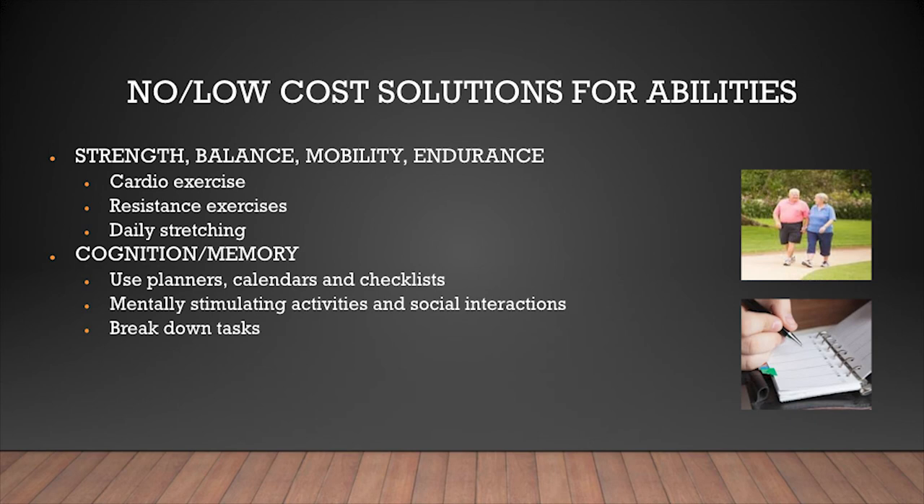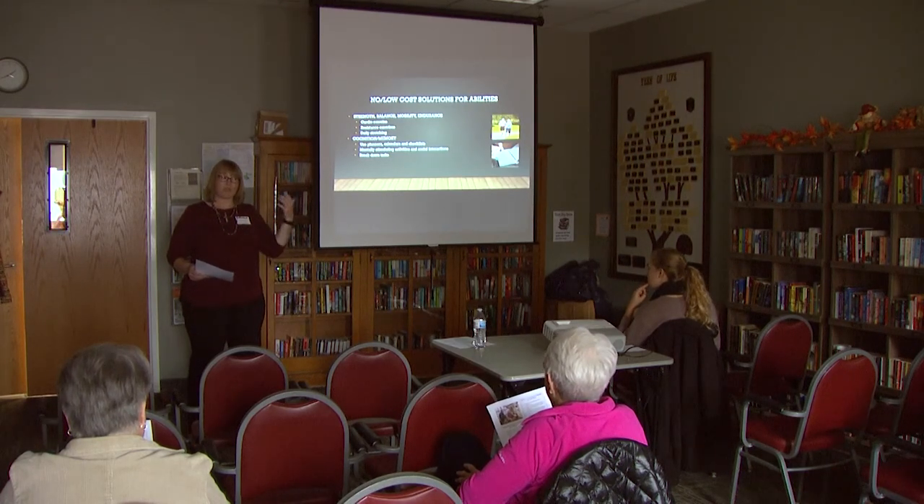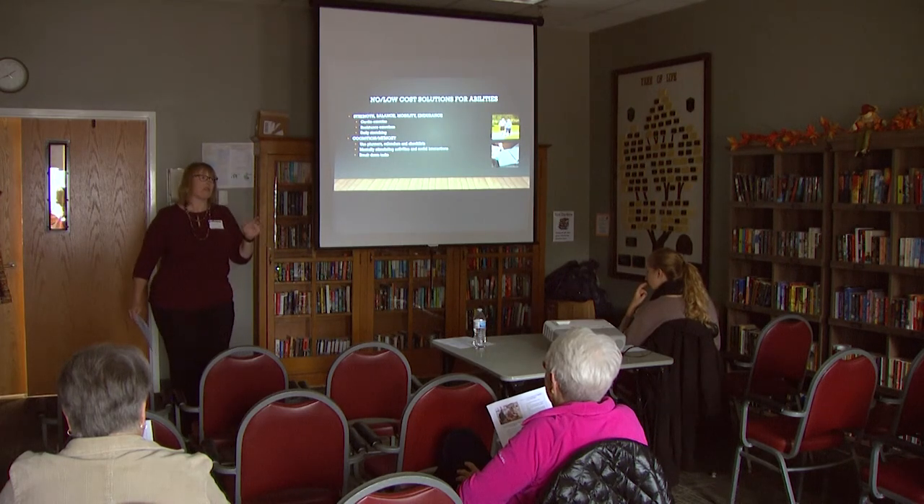For cognition and memory, use planners, calendars, and checklists — having visual reminders and putting visual cues in your environment can really help with memory. Engage in mentally stimulating activities and social interactions; the Senior Center offers a lot of those opportunities. Also, break tasks down into separate steps and focus on only one thing at a time. We tend to like to multitask, but research shows that's actually really inefficient for our brains.